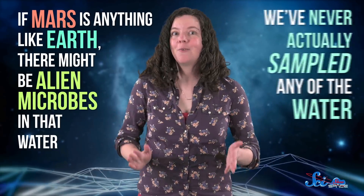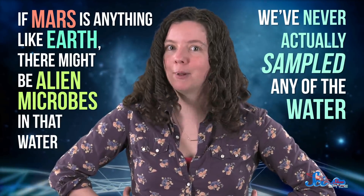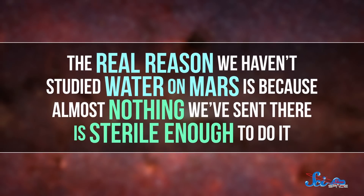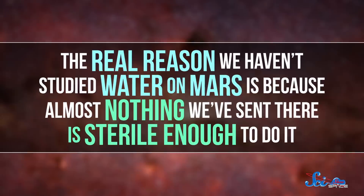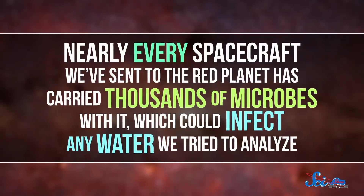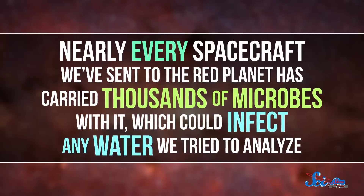But you may have also noticed that we've never actually sampled any of the water. And it's not because of some global conspiracy to keep the public from finding out about aliens. The real reason we haven't studied water on Mars is because almost nothing we've sent there is sterile enough to do it. Nearly every spacecraft we've sent to the red planet has carried thousands of microbes with it.